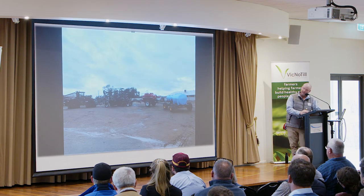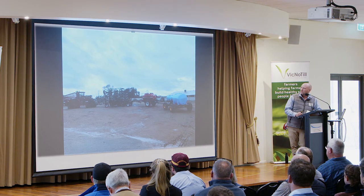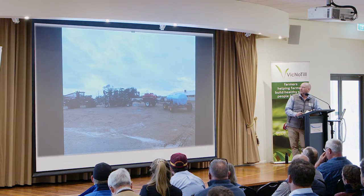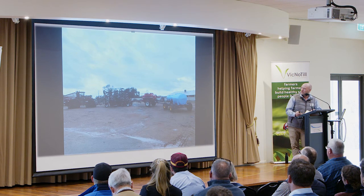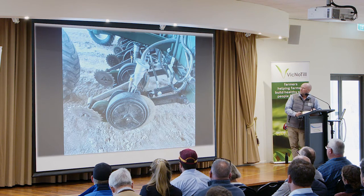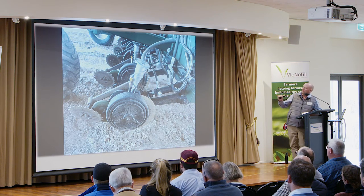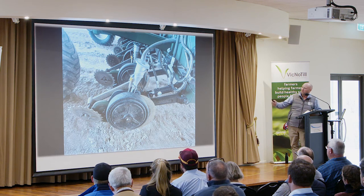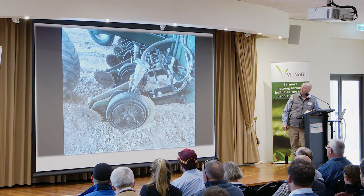This is our air seeder setup. We run an Xcel single disc seeder — it's a high lift frame — with a small air cart at the back, just a two-bin, and we've got a liquid trailer at the back that we made ourselves a few years ago. A close-up of the unit — we've got a hydraulic ram on there, a Needham seed firming wheel, the green wheel for flexibility, which works very well.